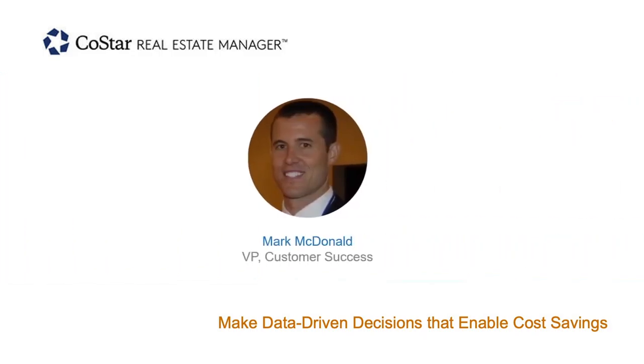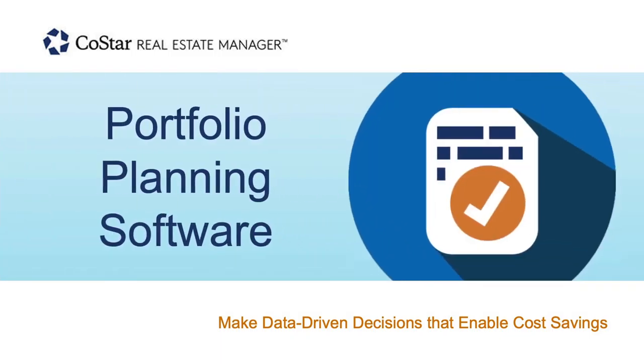Hello, all. My name is Mark McDonald, Vice President of Customer Success here at CoStar. The topic of this session today is portfolio planning and management. What we're going to focus on in terms of the planning session: we'll start with why we're talking about this at this particular time, going through what we're hearing from other customers, what's important to them as it relates to making strategic decisions about their portfolio and how we may be able to help with that in CoStar.